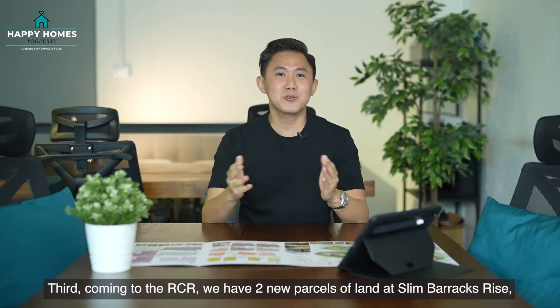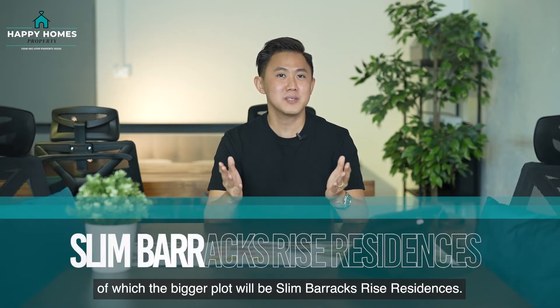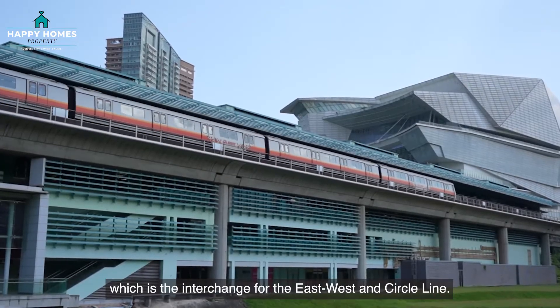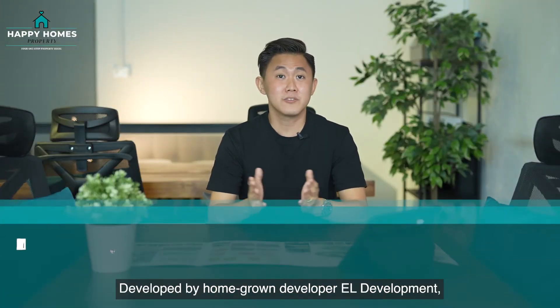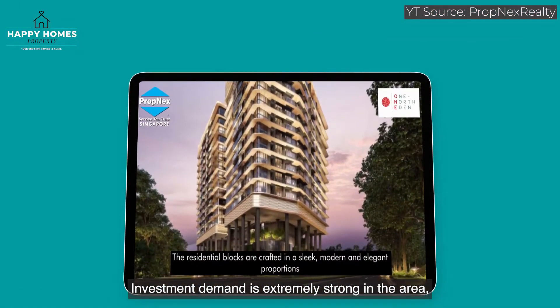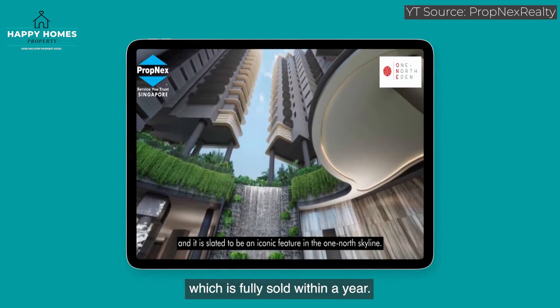Third, coming to the RCR, we have two new parcels of land at Slim Barracks Rise, of which the bigger plot will be Slim Barracks Rise Residences. It is conveniently located just a short 5-minute walk to Buona Vista MRT, which is the interchange for the East-West and Circle Line. It is also zoned as a mixed-use development with commercial units on the first level. Developed by homegrown developer EL Development, this project is expected to yield around 265 units. Investment demand is extremely strong in the area, as can be seen from One-North Eden next door, which was fully sold within a year.